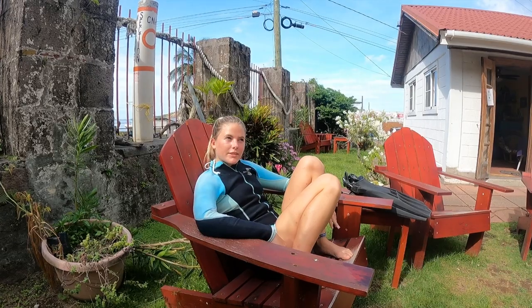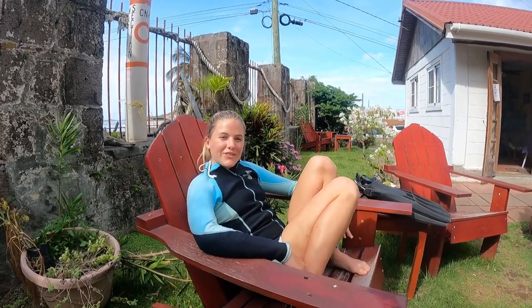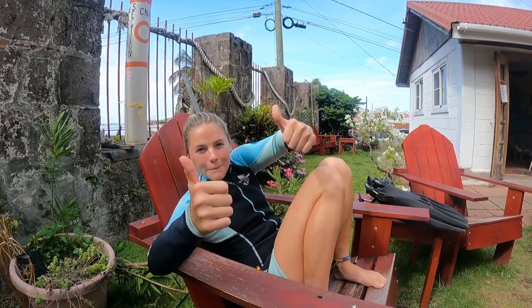We're here at Nature Island Diving. We're about to go around the point of Scott's Head for a couple of dives. First one is about 24 meters, second one is at 18 meters, so we'll see you on the flip side. Bye.